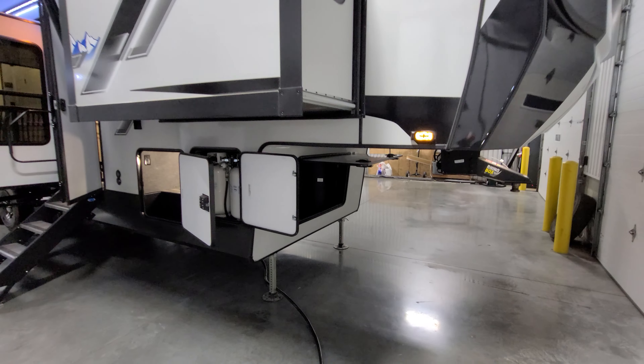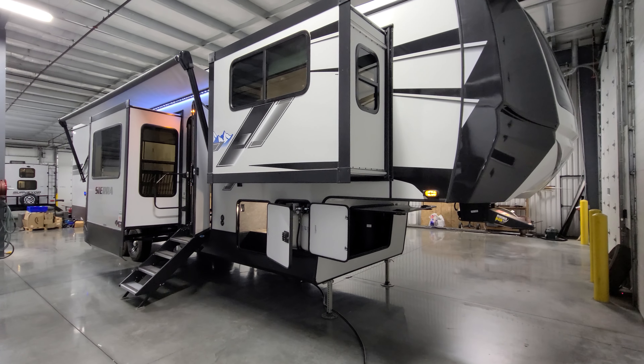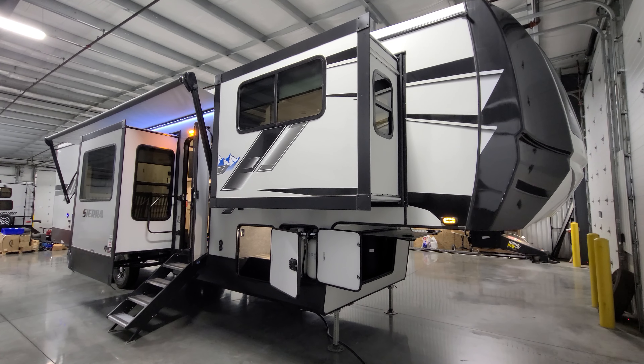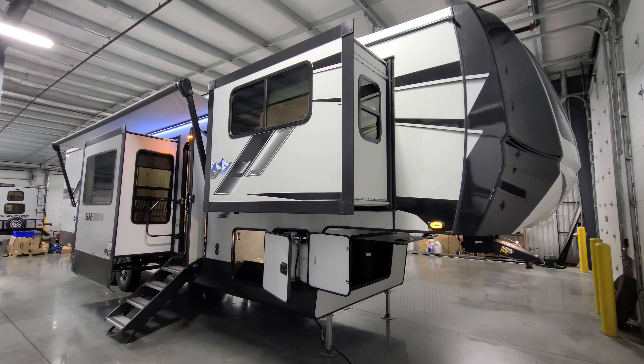Thanks for taking the time to watch this quick video — really appreciate it. We'll come back to this model at some point for a more detailed walkthrough. Be sure to check out the folks at Cougar's RV Nation, one of the largest internet discount dealers in the country. Thanks again.